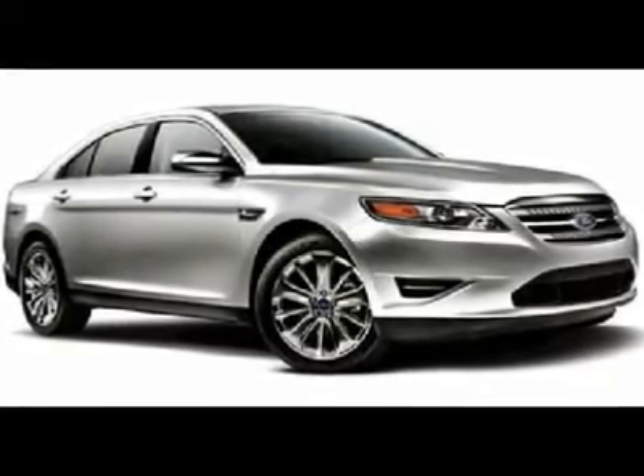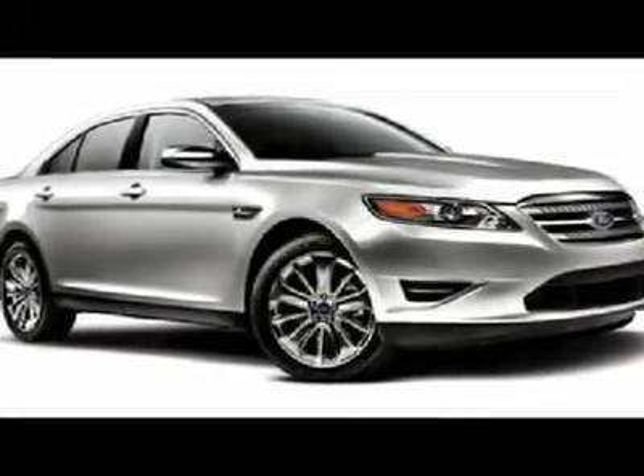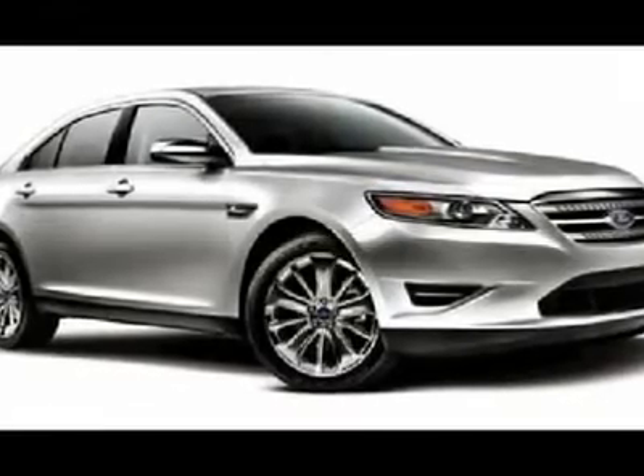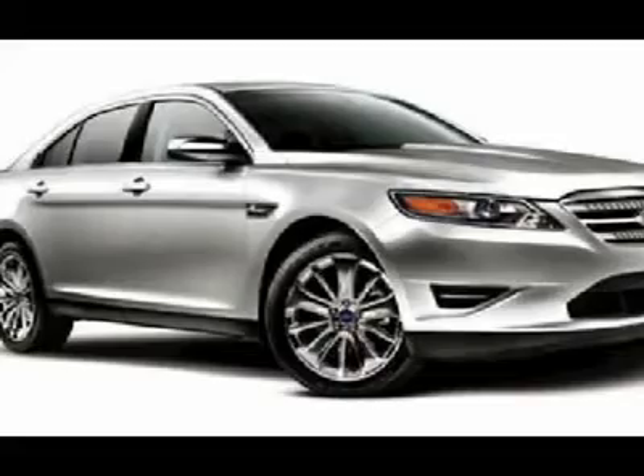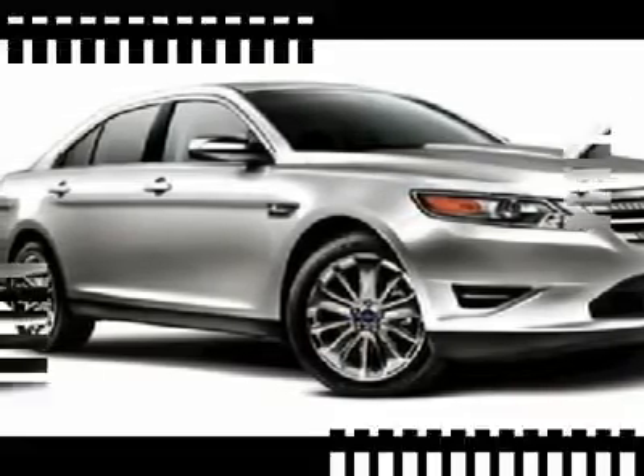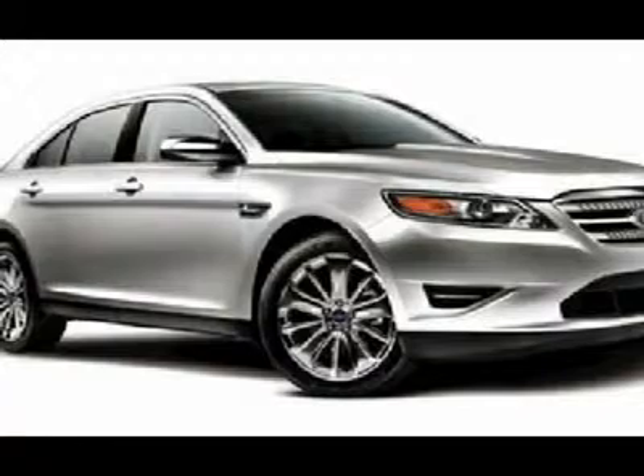You'll love this 2013 Ford Taurus. This is a car you'll want to take home. With 4 miles, it features automatic transmission and an exterior color of sterling gray metallic. Call us and be the first to open the car door today.